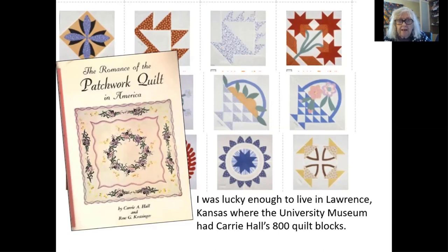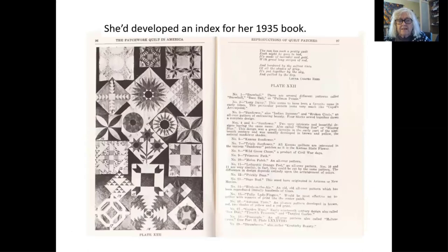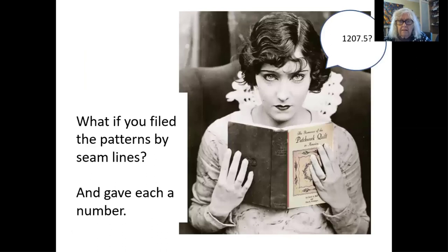When I was working on this, I realized that Kerry's system — which is mostly by visuals or pattern names — did not really help because what if you didn't know the pattern. So I thought, what if you filed it by seam lines and you could find it as, say, a nine patch or a nine patch that was made up of diamonds or something like that. And what if — my father was a computer programmer — what if you gave it a number? And then instead of having to show someone a picture of a quilt, you could just say it's number 12 or something.